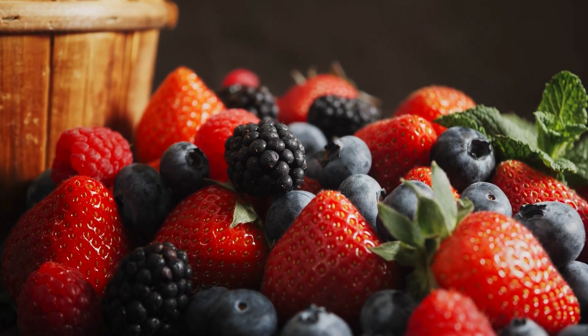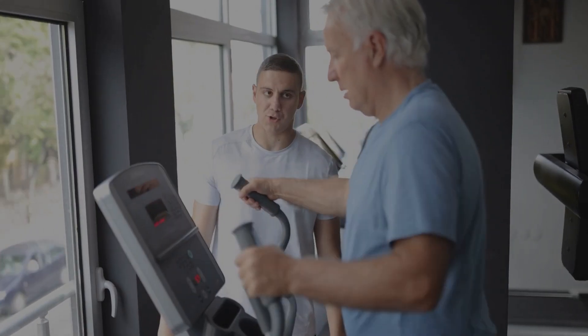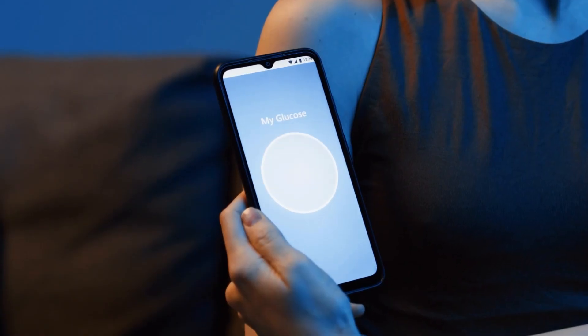To prevent this blood vessel damage, eat antioxidant-rich foods like berries, leafy greens, and nuts. Exercise for 30 minutes daily and monitor your blood sugar levels.